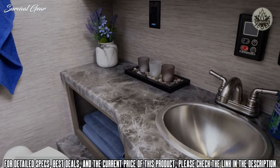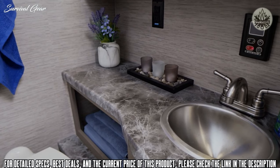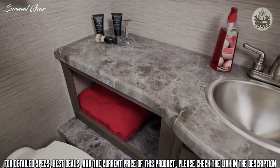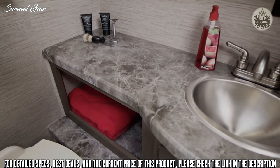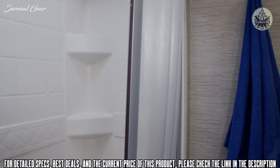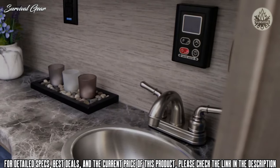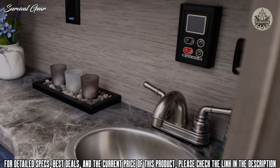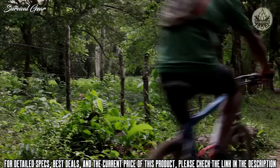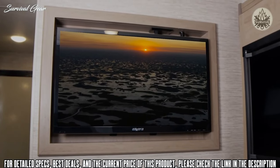You'll be impressed with the bathroom setup in this toy hauler RV. Notice the large counter surrounding your stainless steel sink, with places for clean towels and a hook right by the shower with skylight. The bathroom is also equipped with a porcelain toilet, and thanks to tankless hot water, nobody has to take a cold shower. We know you won't be on the trails 24/7, which is why you have a few TVs in the living area.